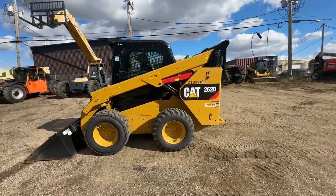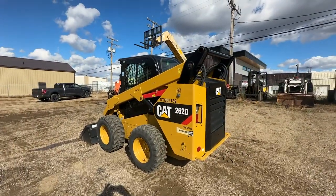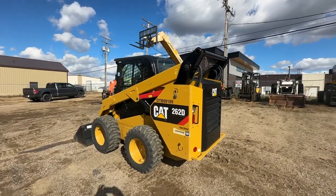Just sending out this quick video here for a fellow from British Columbia — and here you go. Thank you and we'll see you at the sale.